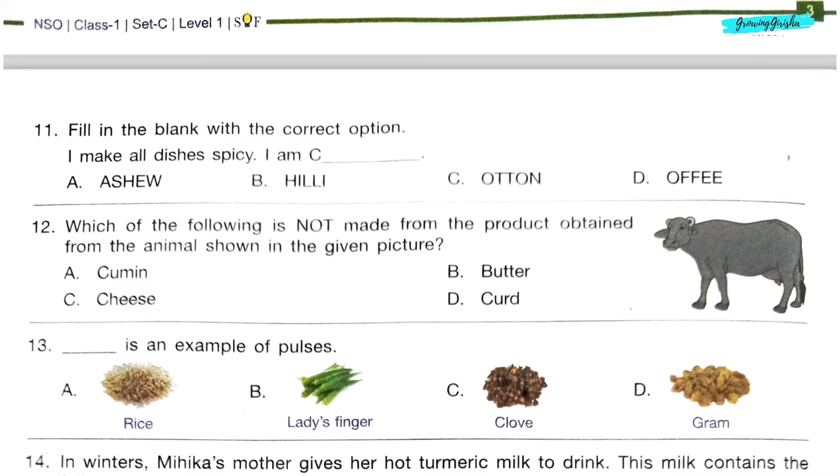Question 11. Fill in the blanks with the correct option: 'I make all dishes spicy. I am dash.' Option B: Chilli.